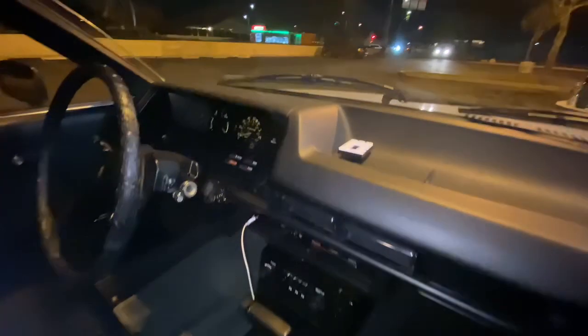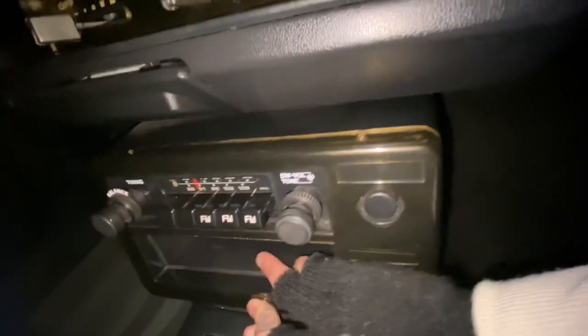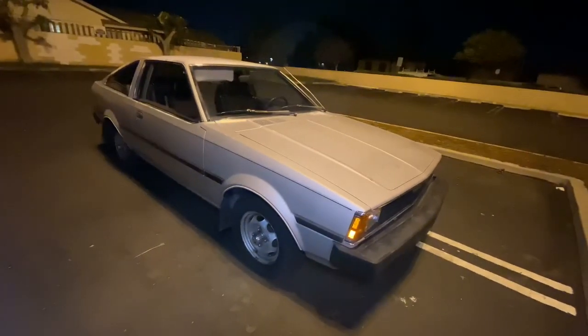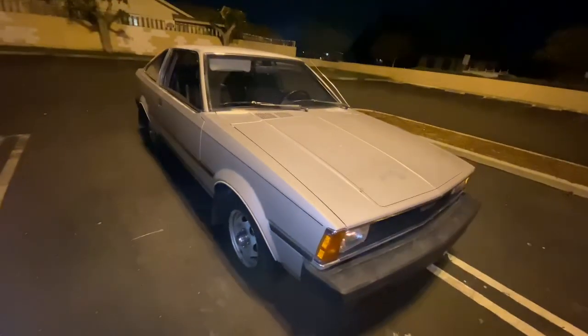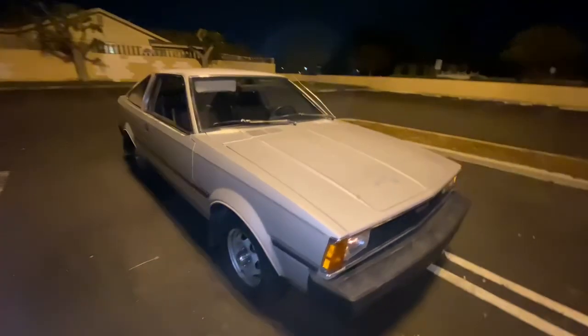It is very smooth inside — no cracks in the dashboard. The carpet seems like no one has ever been in it, and the seats seem like no one has sat in them either. My favorite thing in this car is the radio, because if you press this button, the radio moves. It is complete with the 3TC motor. Everything is original; it seems the only thing they changed are the gear shifter and gear cables.